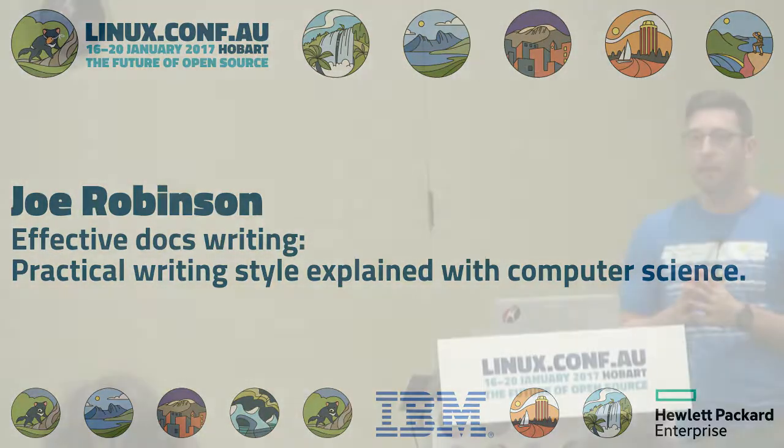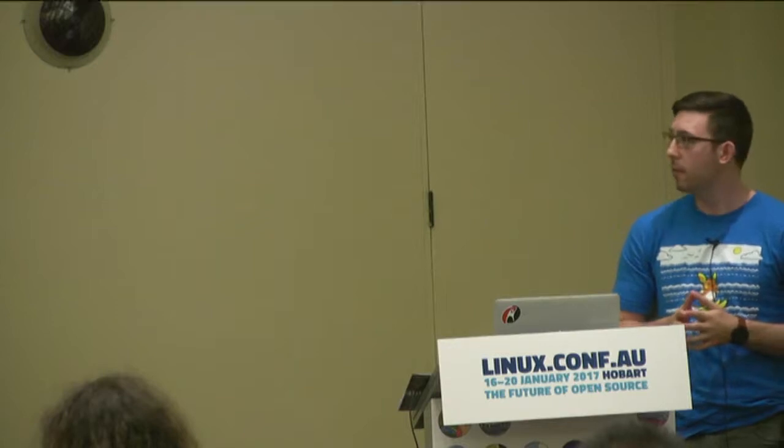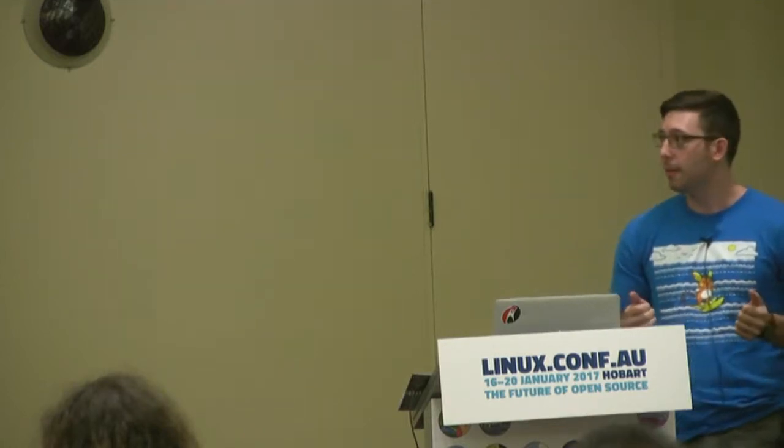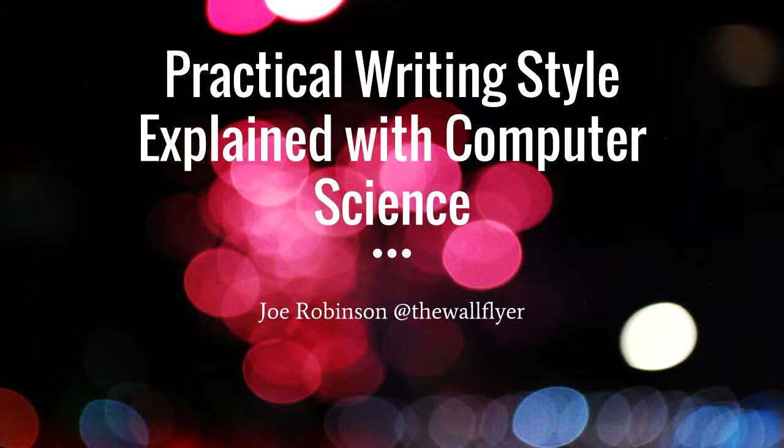I do have a pop culture reference coming up for those interested, but I'll start with a short introduction first. My name is Joe Robinson, I'm a tech writer at Rackspace, and I work mainly on our OpenStack documentation upstream, but I also write and edit our docs for our customers. I have a background in grant writing and I keep a blog up to date.